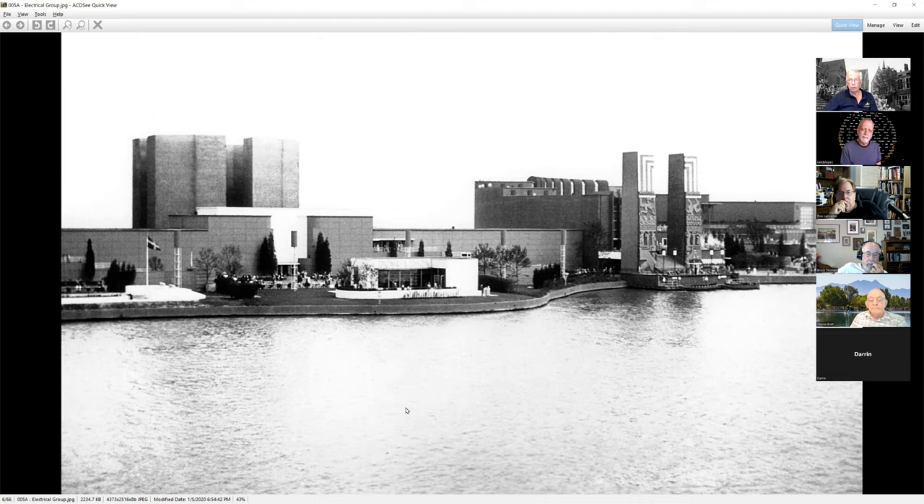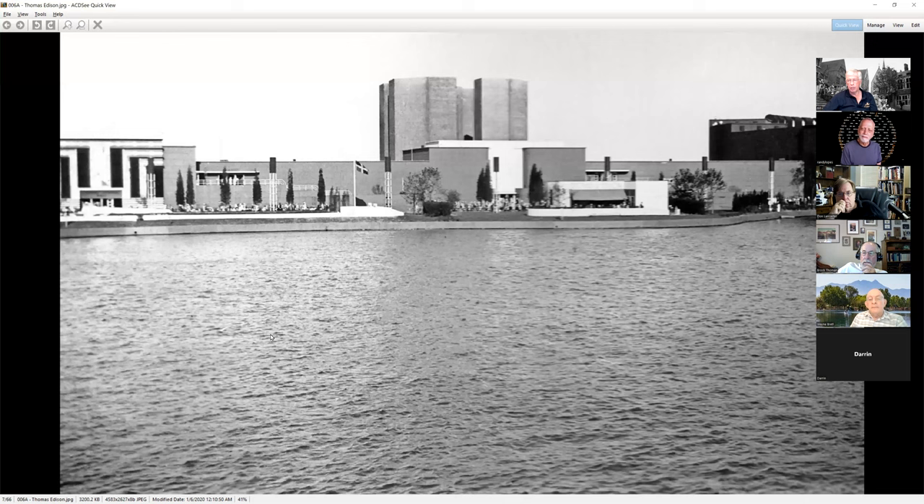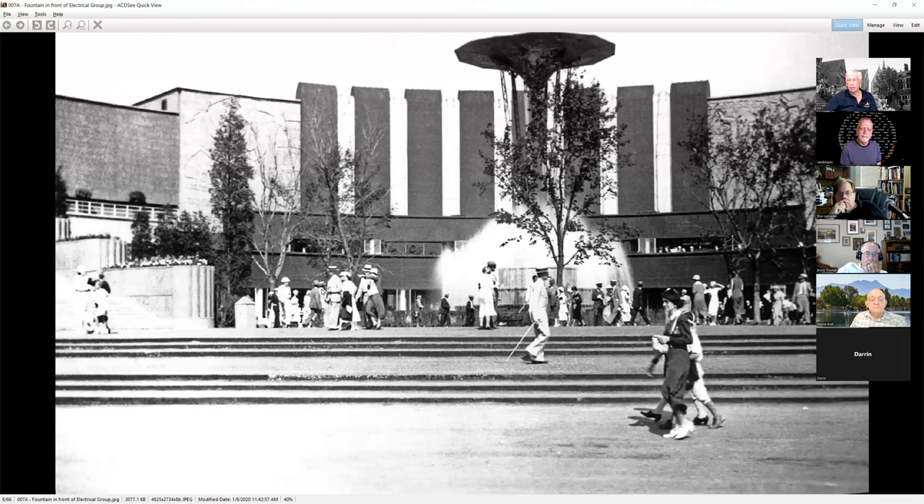Looking across the lagoon at the electrical group displays. If we zoom right in to the center, you can see an exhibit honoring Thomas A. Edison. So we had all sorts of stuff here on his light — GE was here, Westinghouse was here, everybody that made light bulbs was out here for the Edison Pavilion.